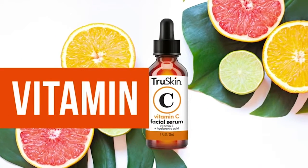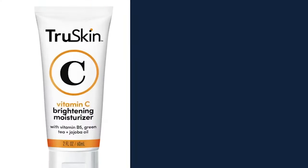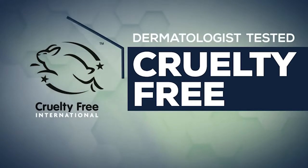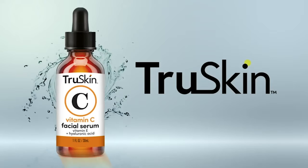Start off using your Vitamin C Serum by applying just three to five drops to cleansed and toned skin. Then follow with your favorite True Skin moisturizer. Clinically tested and Leaping Bunny certified cruelty-free. Reveal your true skin today.